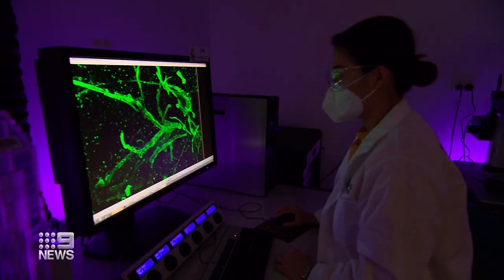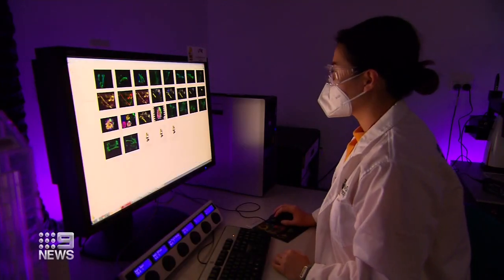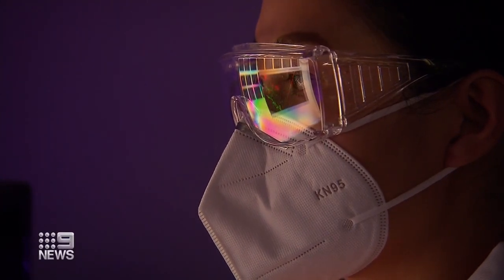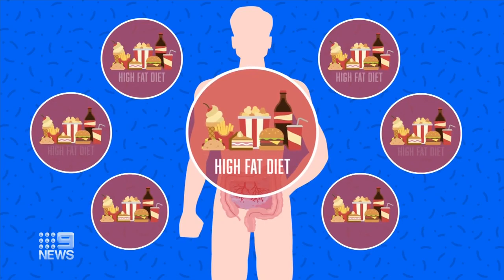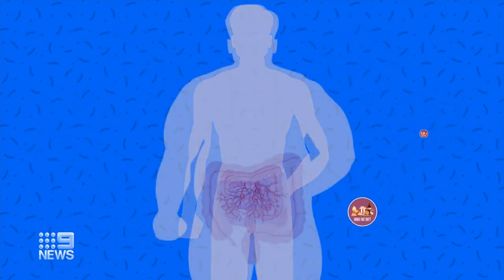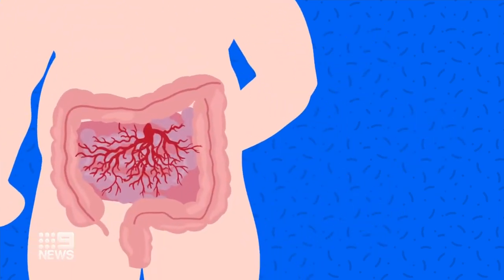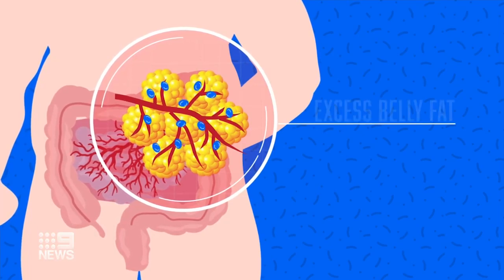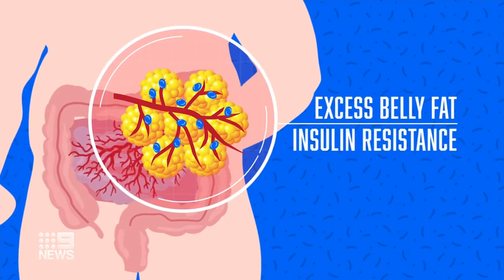The eight-year study, conducted in collaboration with Melbourne, South Australia and Auckland universities and published in Nature Metabolism, found that consuming a high-fat diet causes the lymphatic vessels that drain the gut to grow. Over time they become more branched and leak into fat cells, resulting in excess belly fat and insulin resistance.